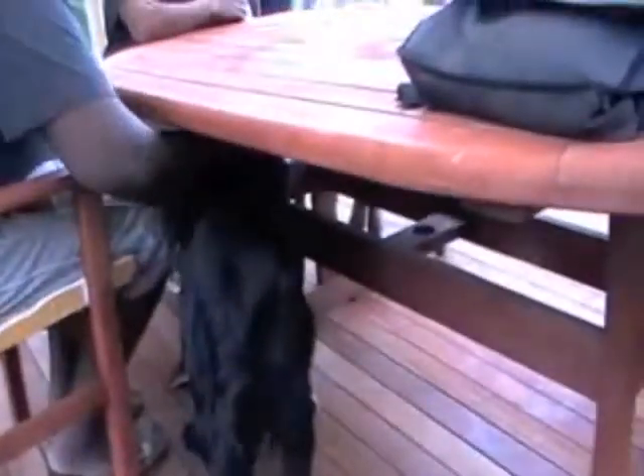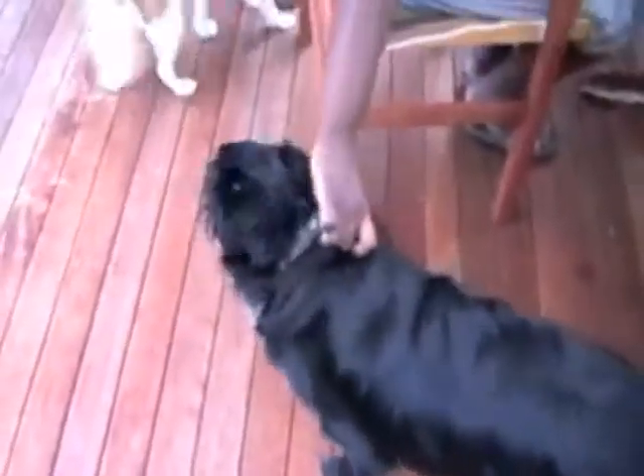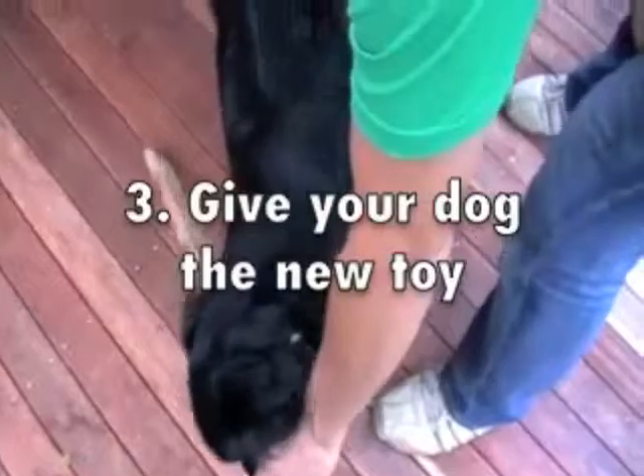Redirecting is a three-step process. First of all, you need to find a toy which your dog is allowed to chew, such as a piece of wood or a raggy doll or something. Then you take your dog by the collar, move it away, and thirdly, you give it the toy that it is allowed to chew.